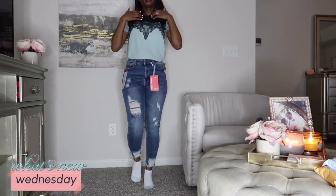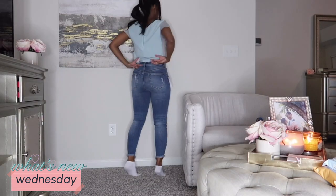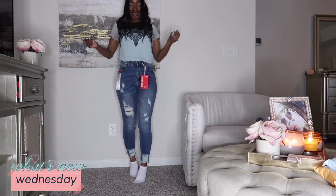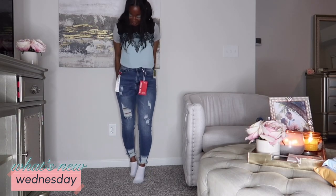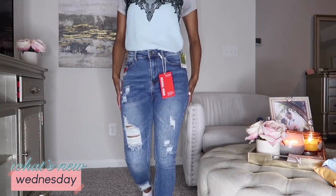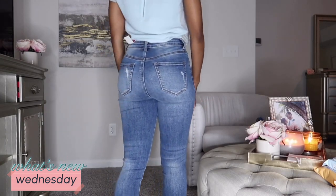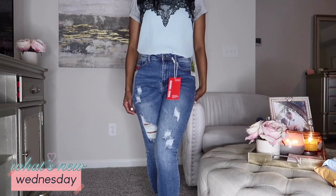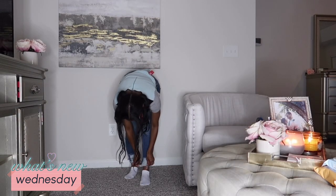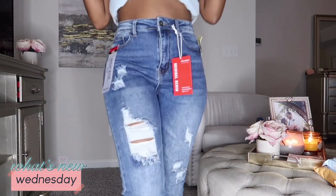Here are the first pair of jeans — this is what they look like! They fit on the waist — I don't even have to wear a belt! They are soft, stretchy, and comfortable. I love them — so cute!